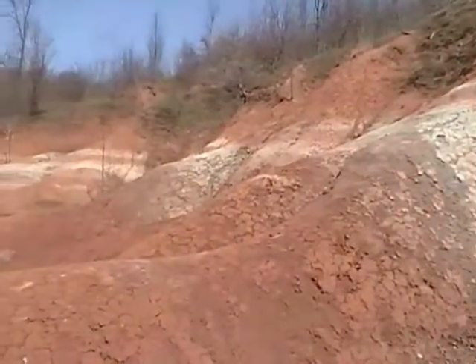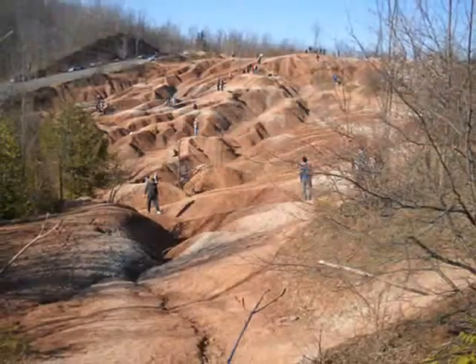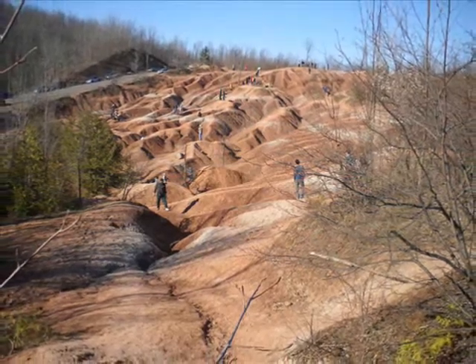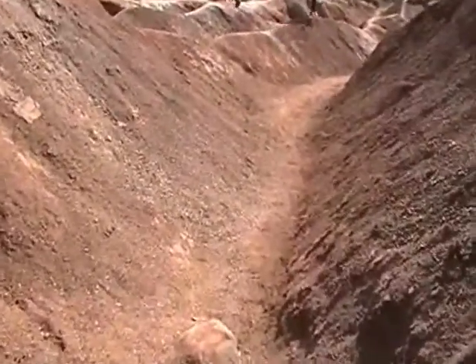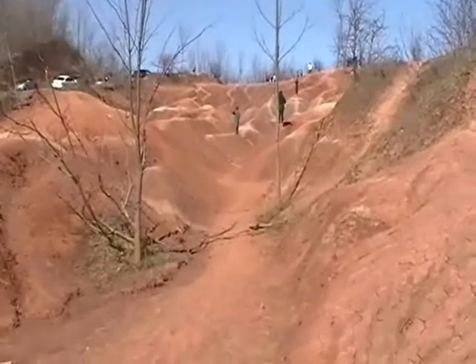250 million years ago, the sea disappeared and a long period of erosion began. The Badlands are part of the Niagara Escarpment. In the 1900s, the land was cleared for farming. Removal of vegetation and overgrazing by livestock exposed the shale to the elements. Although the farming and grazing discontinued in the 1930s, the shale has continued to erode, causing the Badlands to increase in size each year.